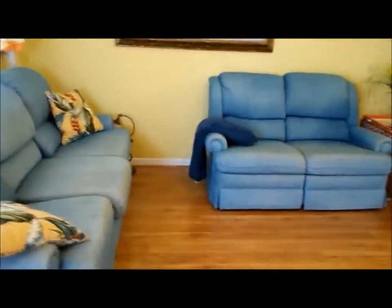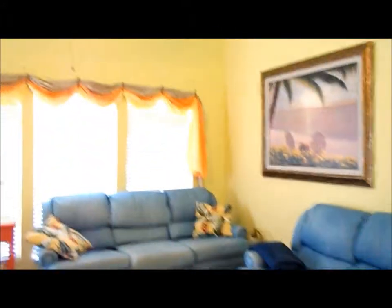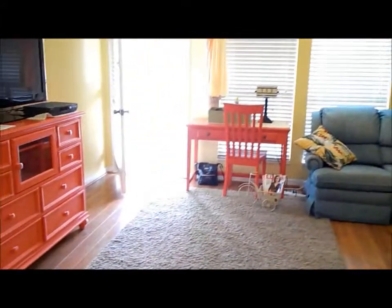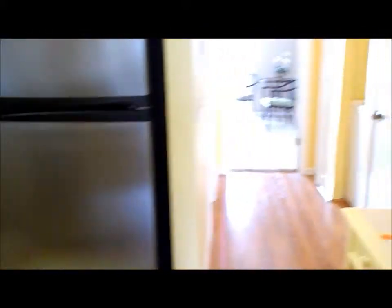This is much nicer than most of the condos you'll find at Southwind. The floors have been redone — there's wood floors. The cabinets and counters have been replaced. It's nicely decorated and comes fully furnished with new appliances.